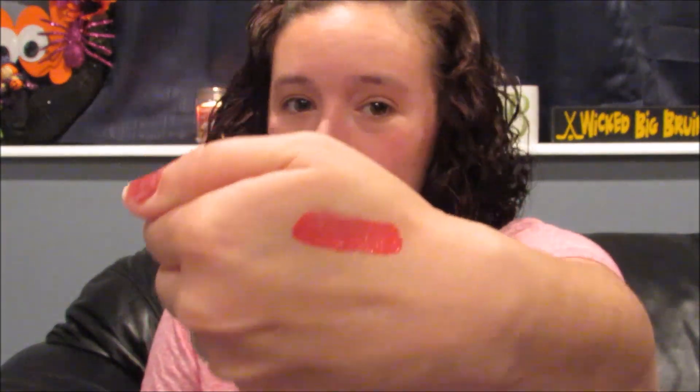I'll just swatch here for you. So this is the ColourPop Ultra Matte. I don't know how fast it dries because like I said, I've never worn it on my lips — I'm too afraid to do that. But on my hand, I mean, it's not as bad. So that is Mars from ColourPop. This color is just — even if I was to buy the real one and it was this color — it's just way too bright for me.